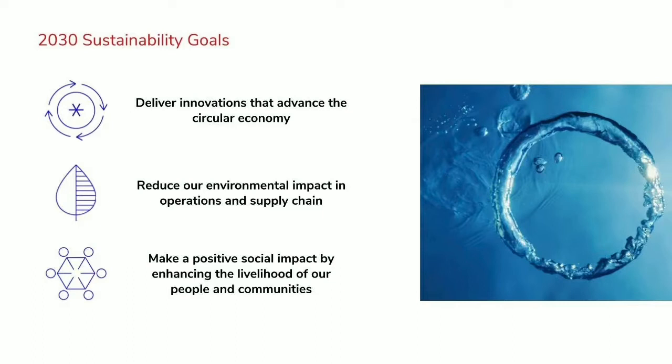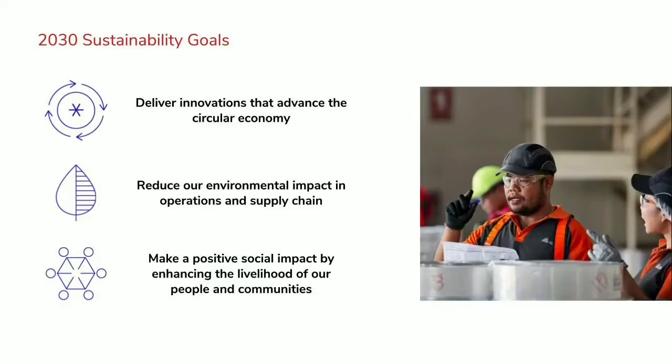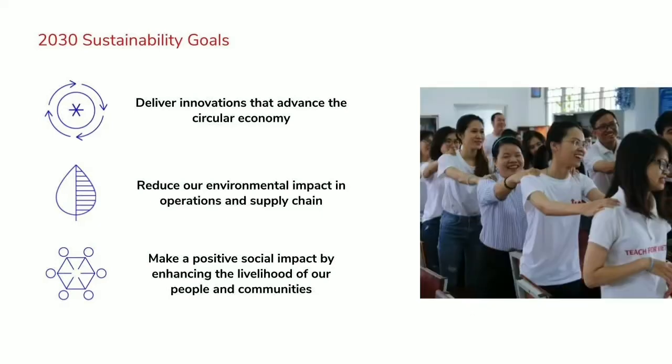The second goal is reducing our environmental impact in operations and supply chain. We have a dialed-up focus now on greenhouse gas, increasing water efficiency, and protecting forests from deforestation. The third one is about being a force for good — making a positive social impact by enhancing the livelihoods of people and communities.